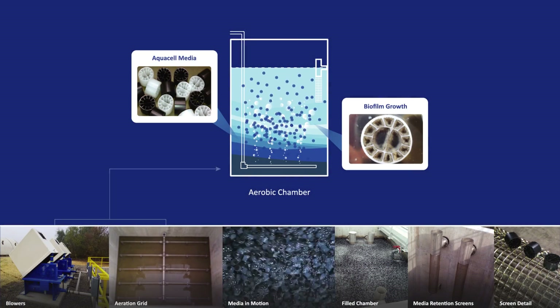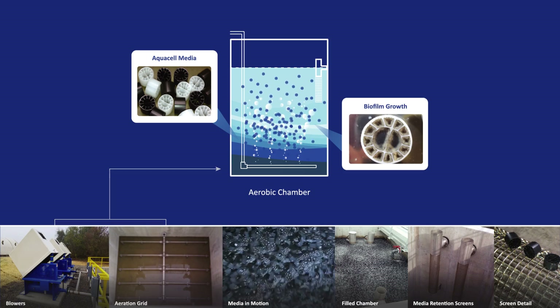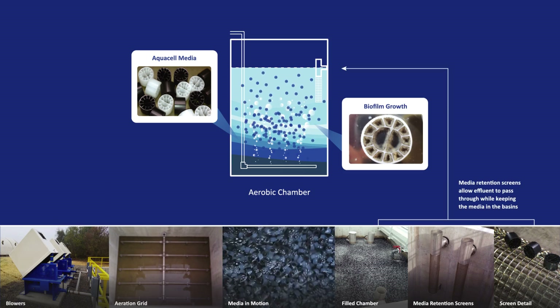AquaCell media comes in various sizes and specific surface areas to accommodate project-specific requirements.